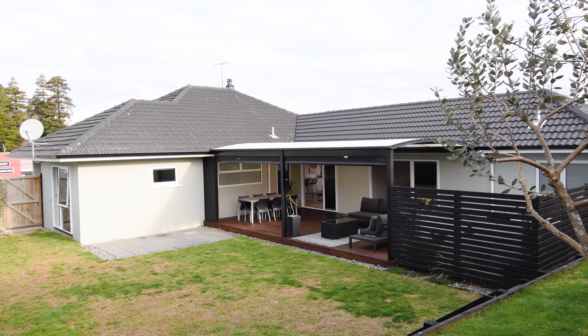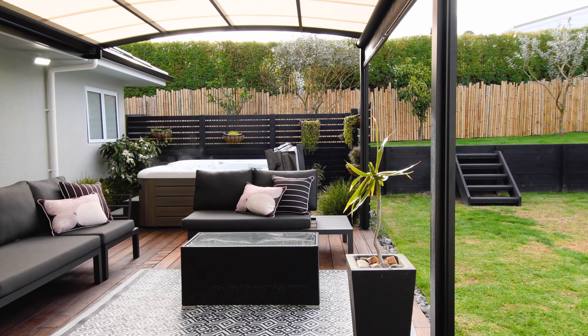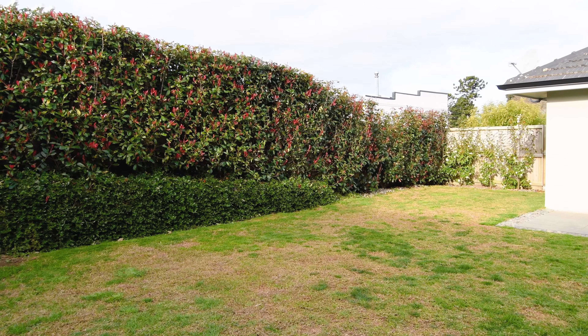This is where you can really wine and dine guests alfresco style, plus you also have your very own spa to relax in and fully fenced green space for the kids and pets to frolic.